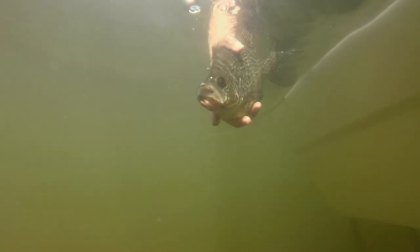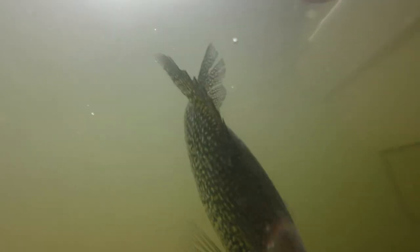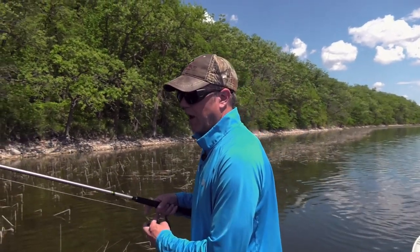I didn't even see the fish — but as long as I'm standing here with a rod in my hand, I might as well throw it in. I just threw it in kind of blind and then all of a sudden, out of nowhere, that 13 and a half inch crappie came and hit it. Like I said, I've never done this before — and I'm going to do this again.